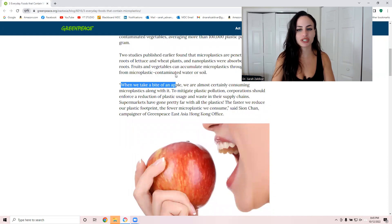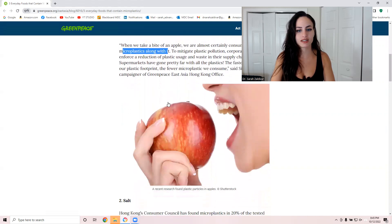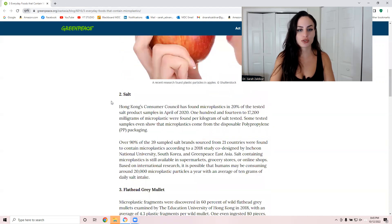Another potential source of microplastics is salt. This is another reason why you don't want to use regular generic table salt. You want to go for Himalayan pink salt or Redmond's Real Salt — they're both very similar in that they come from ancient areas untouched by modern pollution. The only real difference between them is geography.